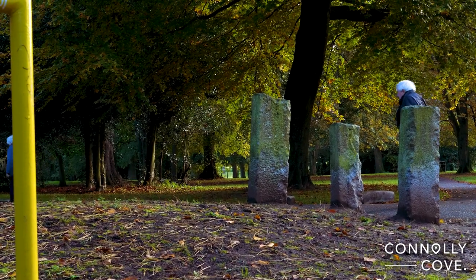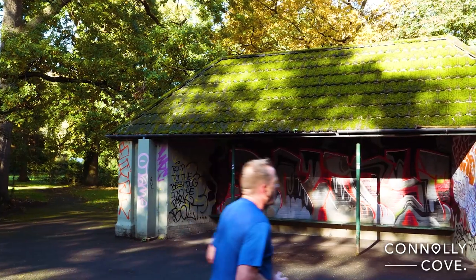Exploring the park, you'll see elements from across the decades, each with their own history.